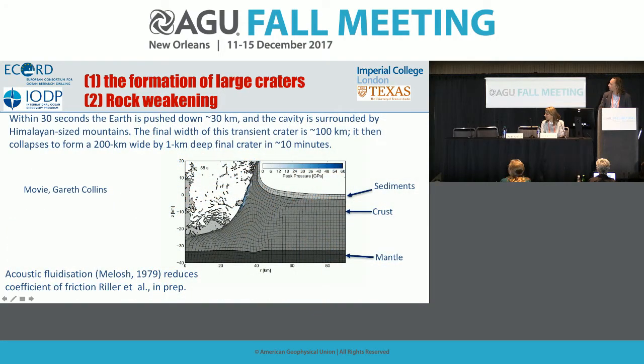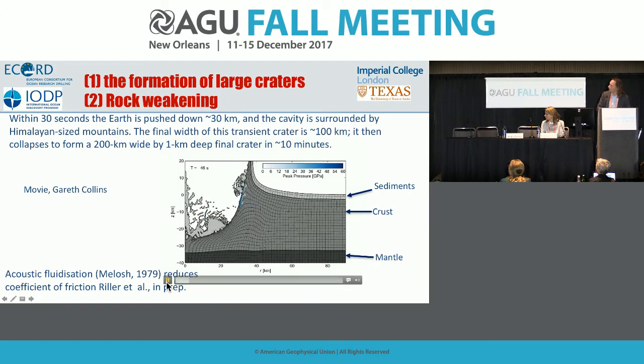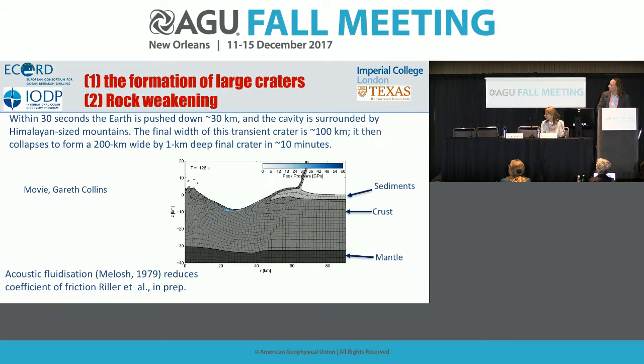There's a movie published alongside the Science paper showing what we think is consistent with these findings. Within 30 seconds, the Earth was pushed down by about 30 kilometers, making a transient cavity about 100 kilometers across, which then rebounds upward.